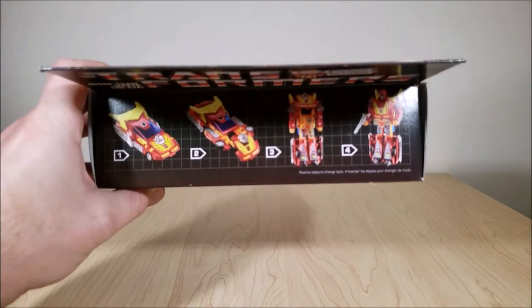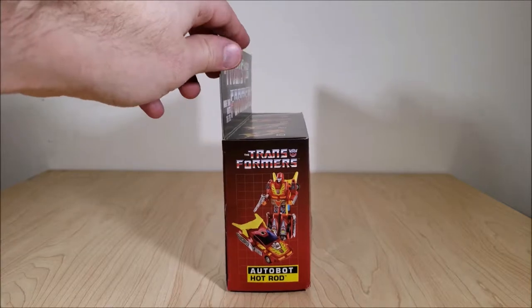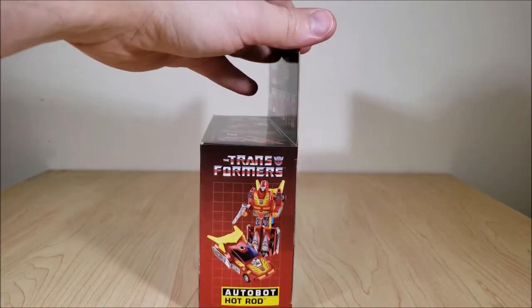On the top here, it just shows the transformation of the toy. On the side, there's a picture of Hot Rod in both of his modes, and the same thing on the other side.